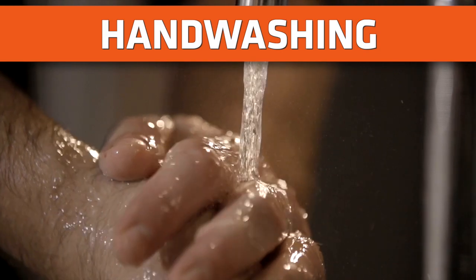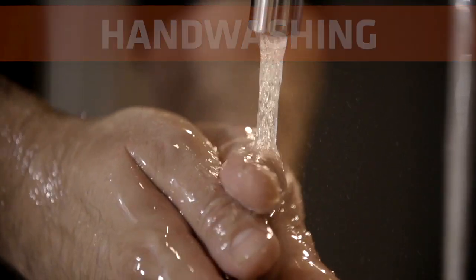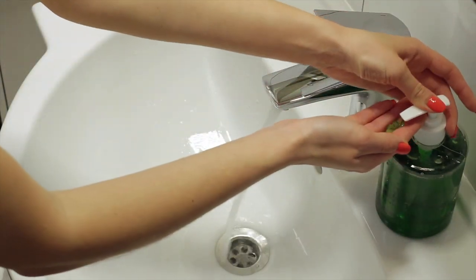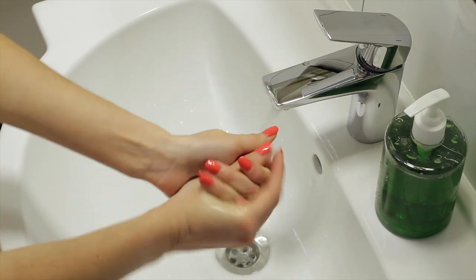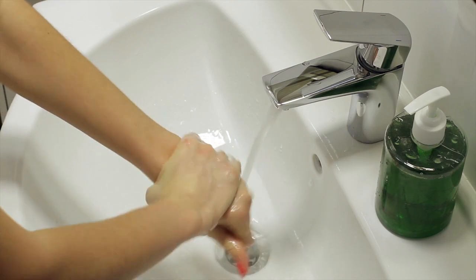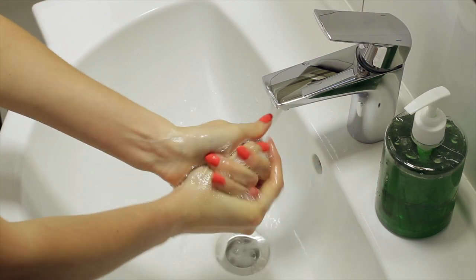One of the most important ways to stop the spread of COVID-19 is to keep up with handwashing. Any germs picked up on your hands can be transferred to access points such as eyes, nose, and mouth when you touch your face. Use soap and water or an alcohol-based product of at least 60% ethanol or 70% isopropanol to thoroughly clean hands in the following fashion.